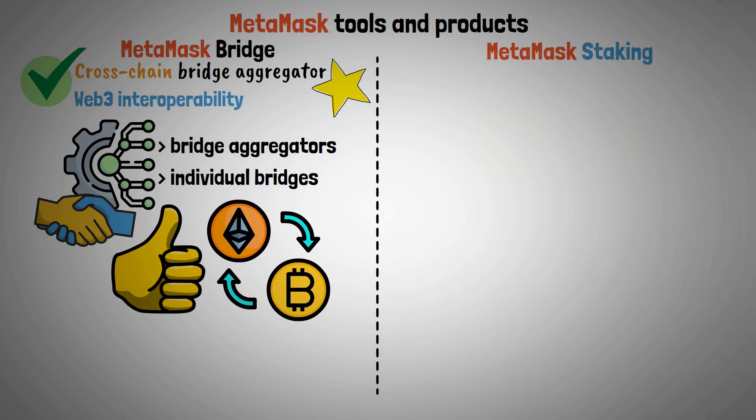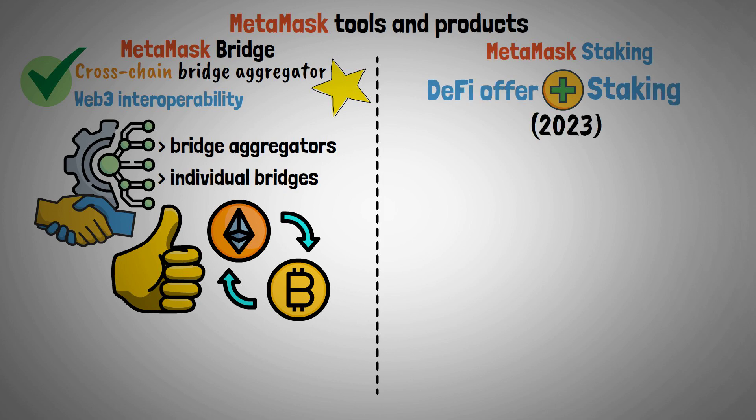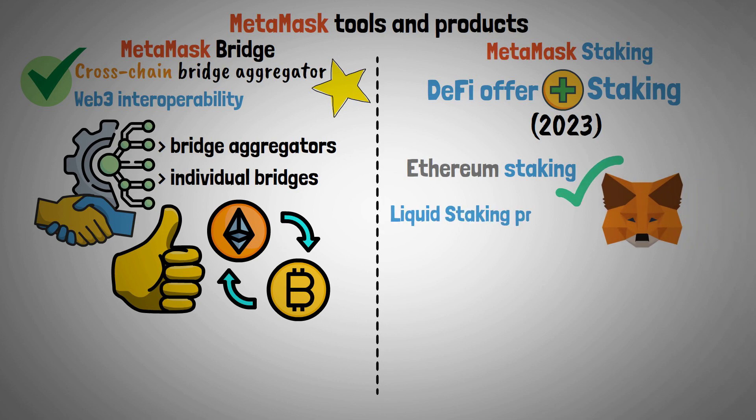MetaMask Staking — MetaMask added staking to its DeFi offering in 2023. Ethereum staking in-wallet is possible for MetaMask users through liquid staking providers like Lido and Rocketpool.